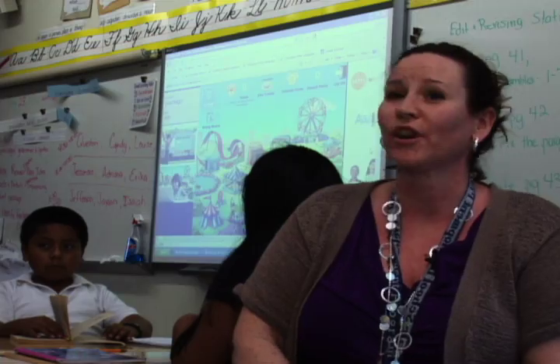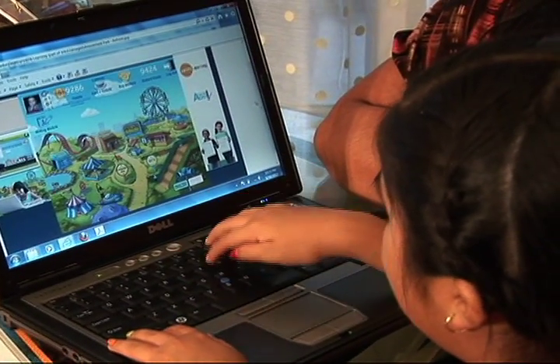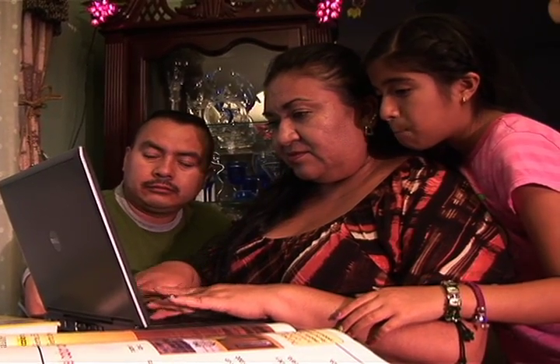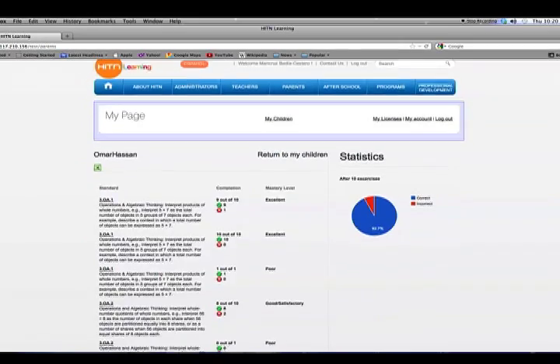I think HITN is wonderful in the classroom because it helps provide the teacher overall with the academics for the student, and it's a great learning experience for the students. HITN Learning also allows parents to monitor their child's activities and progress, and to monitor progress at the district, school, and classroom level with the click of a button.